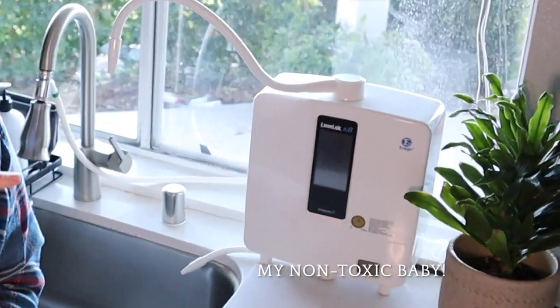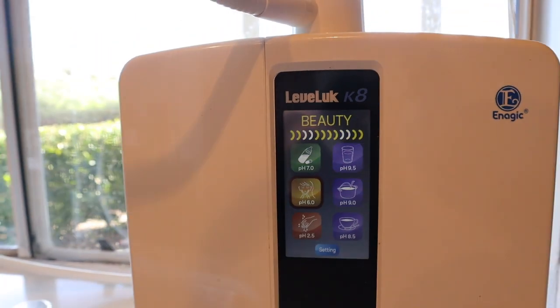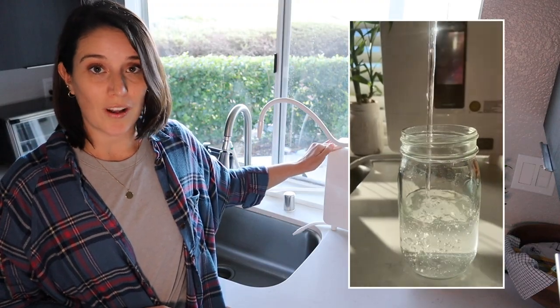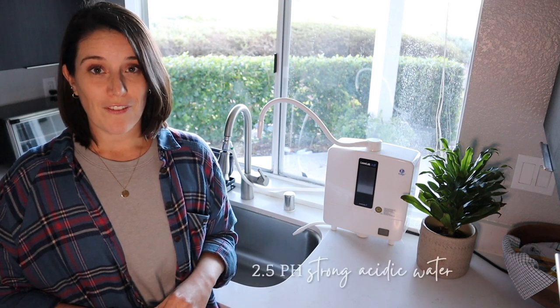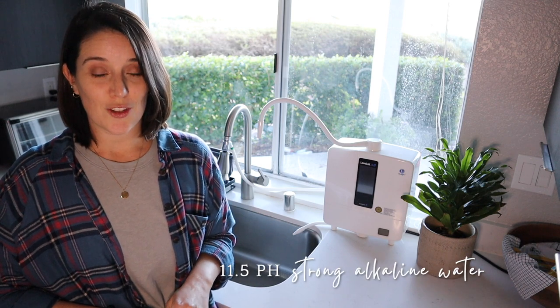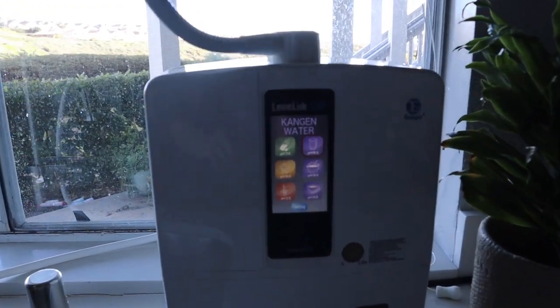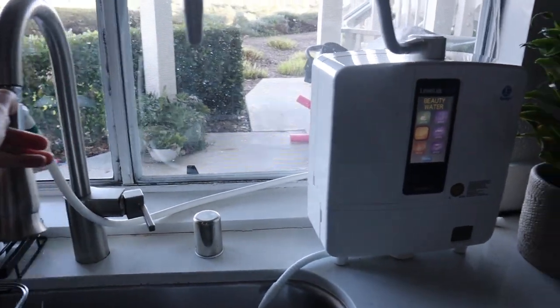This is my baby. I invested in this machine three years ago and I can honestly hardly remember life before it. It transforms tap water into electrolyzed reduced water and creates seven different pH levels, which can be used for everything from the highest quality drinking water to skincare to cleaning — which is what we're going to focus on today. These three types of water are the ones I'll be using: 2.5 pH strong acidic water, 6.0 pH beauty water, and 11.5 pH strong alkaline water. The touchscreen is super easy to use — you tap on the type of water you want, turn on your faucet, switch it on, and you're good to go.